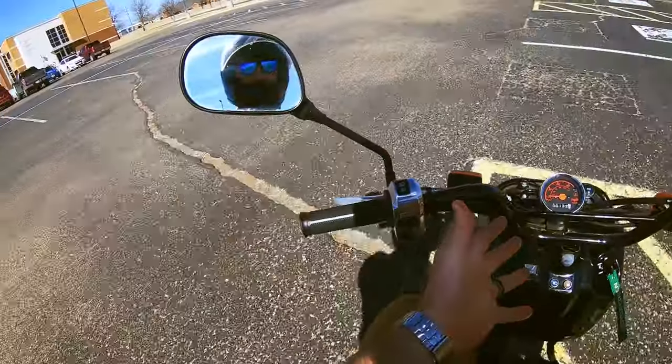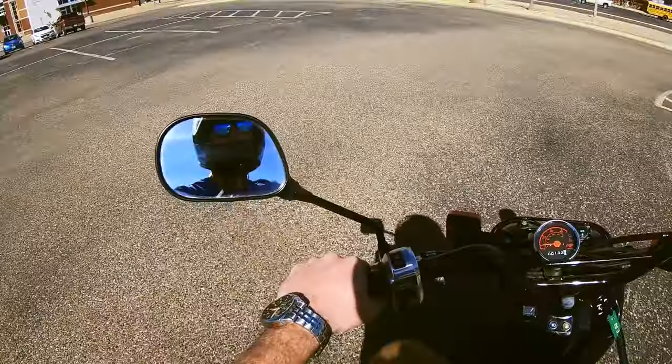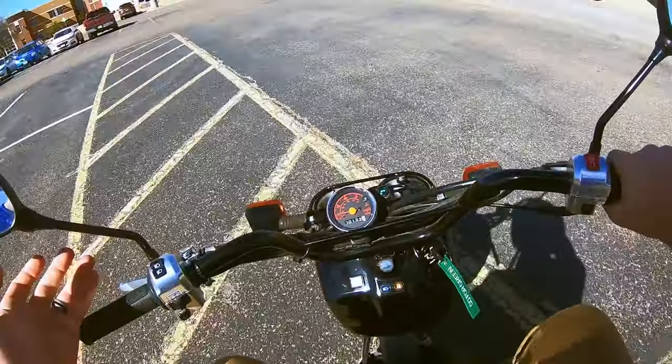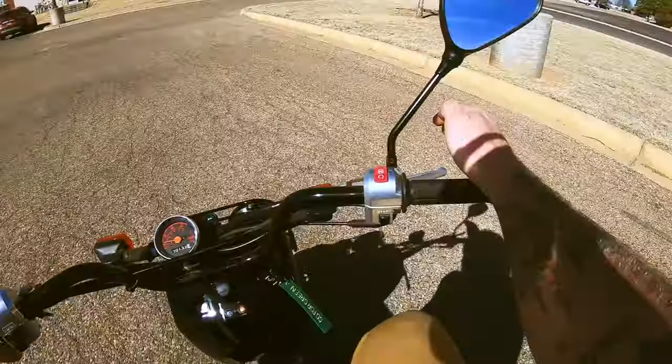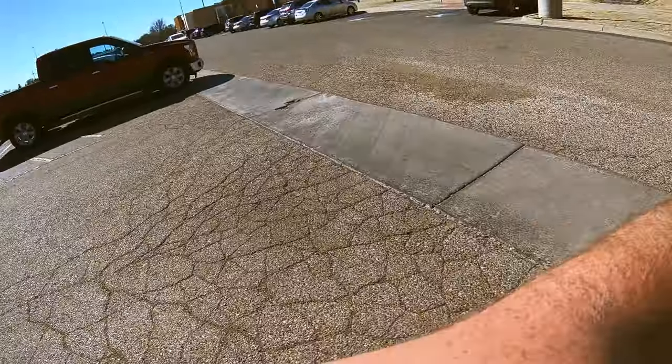Honda wasn't trying to replace the Goldwing with this scooter. This thing isn't made for long commutes — the top speed is 40 miles per hour. What this thing was made for is ripping around town and having fun while you do it. And it does exactly that.